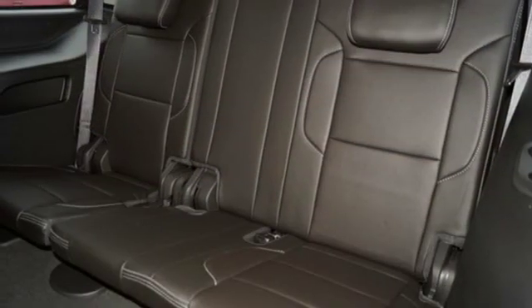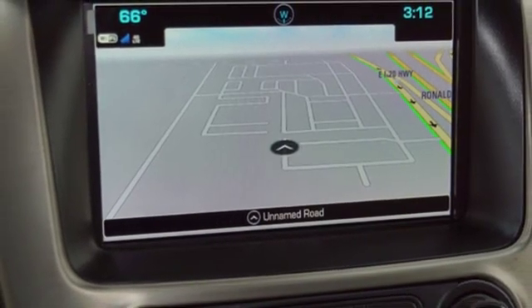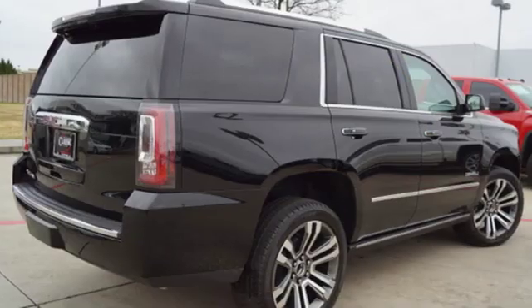Bluetooth wireless audio streaming, hands free lift gate doors and push button start proximity key, and heated and ventilated leather bucket seats.